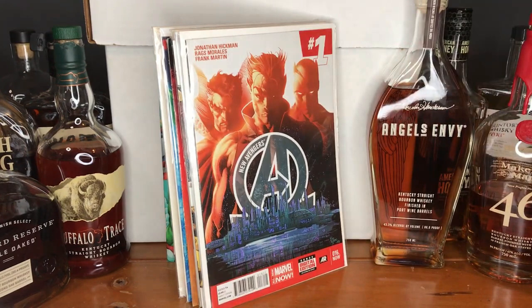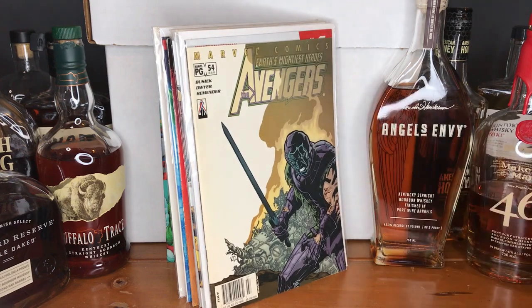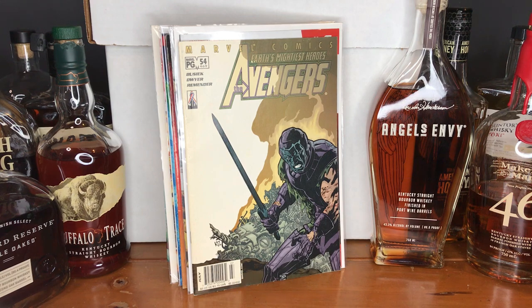Moving on to Jonathan Hickman's run of The New Avengers — this is issue number 16. Now, this was one of my favorite finds of the day. Even though it is a little beat up, this is Earth's Mightiest Heroes issue number 469 by Busiek. As you can see on the cover, Kang with his iconic sword — I forget the exact key significance, but it has something to do with one of the major battles. Knowing how big Kang is potentially going to get, it excites me to find that in a dollar bin.